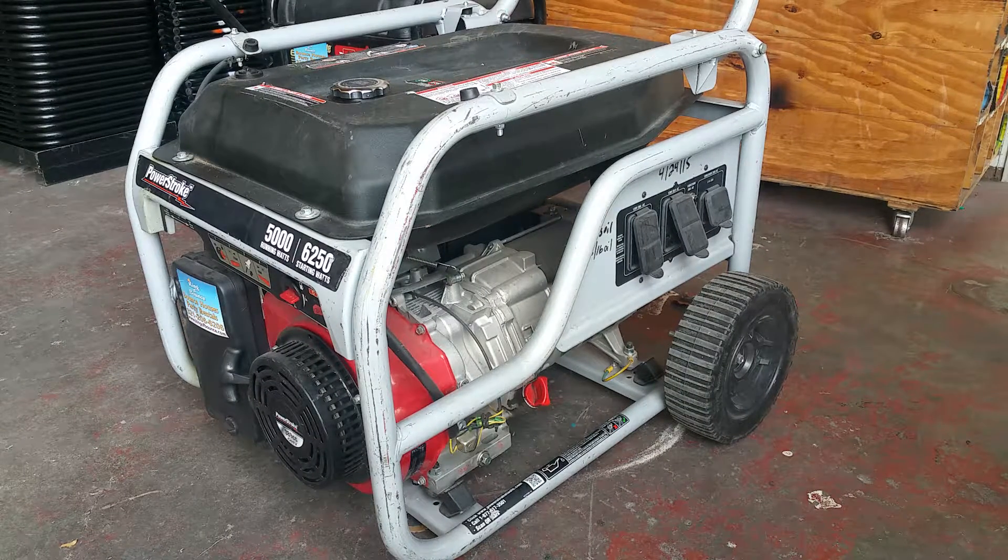Hello and thank you for choosing kingofbounce.com. In this demonstration we're going to show you how to troubleshoot and properly use your generator.